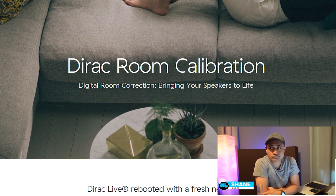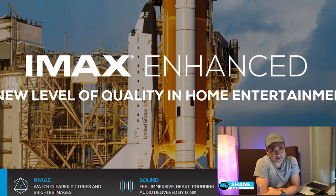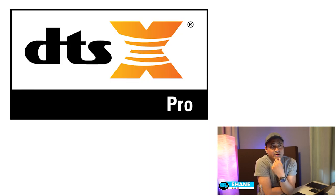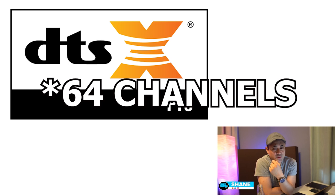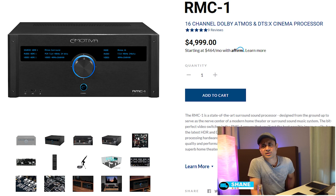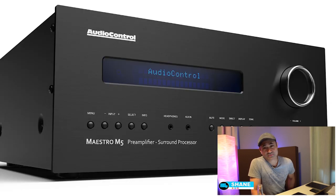As of right now there's no time frame for the room correction update. IMAX Enhanced — they're looking into supporting it. There is enough processing power to do DTS:X Pro, which lets you do up to 32 independent channels. Since the processor can do 28 channels, that could be something big at some point down the line.